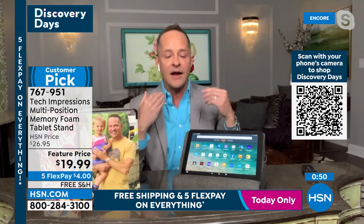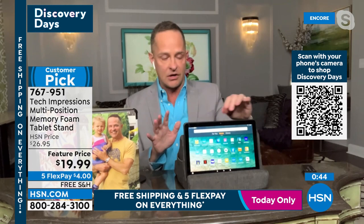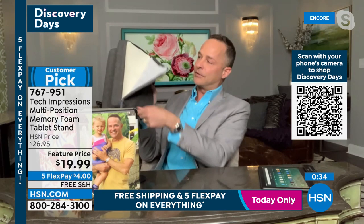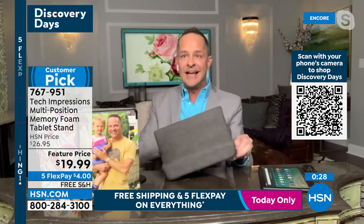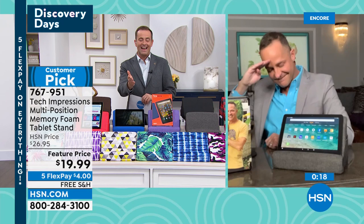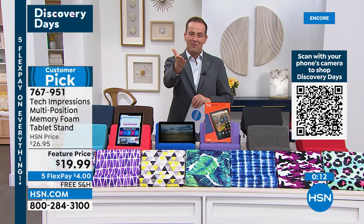Two comfortable angles to choose from. Memory foam so you can crush it — it takes a beating and bounces back. It also has a zipper cover, so just pop it in the washing machine — easily washable and easy to wipe off too. All colors available, free shipping, under $20. Aaron thanks everyone for their orders and signs off.